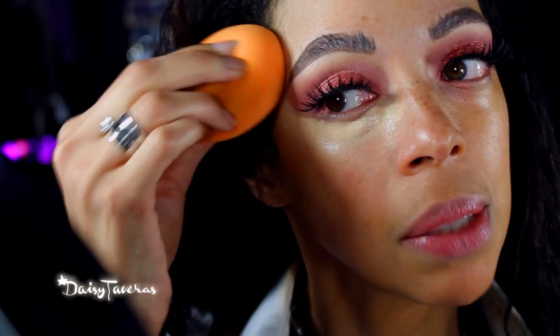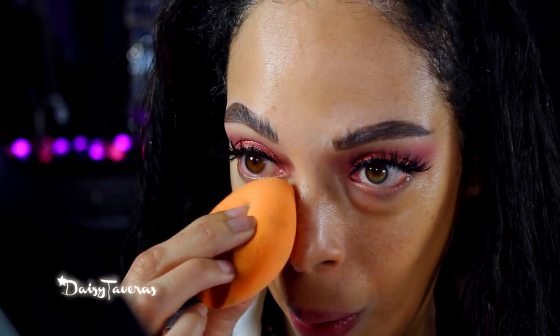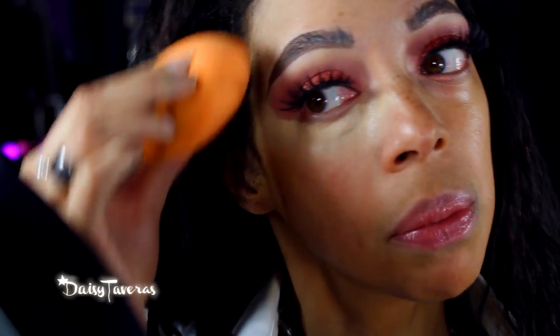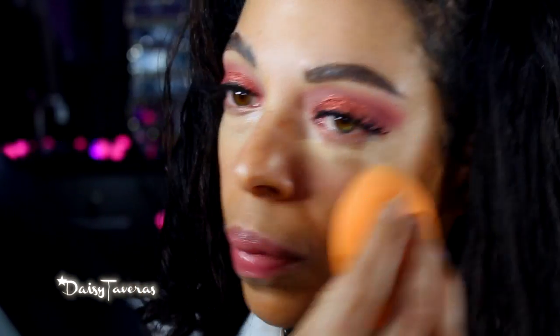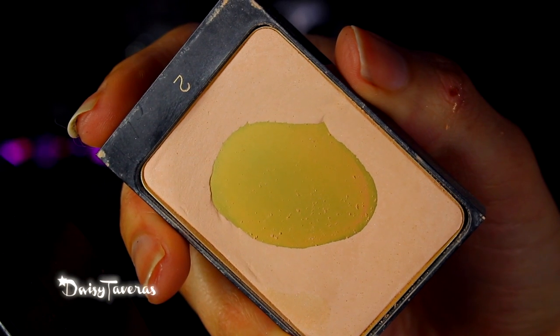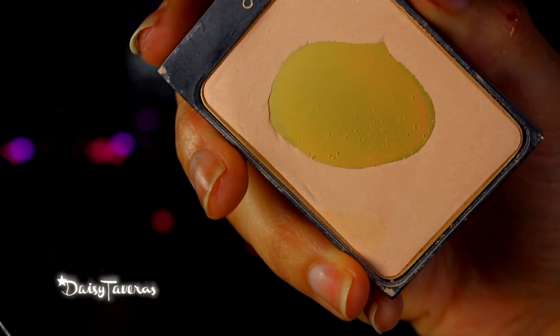This is the only time I see my bags even less — those things have plagued me since the beginning of time. To set my under eyes, I will be going in with the Yves Saint Laurent Powder Radiance. It's almost gone!